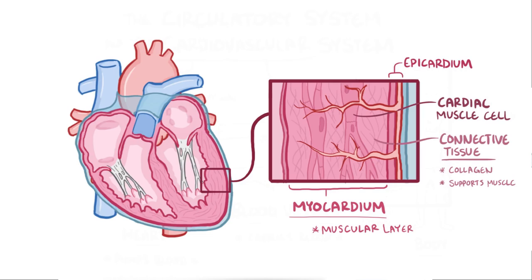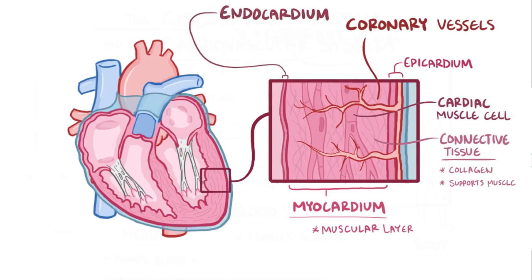The myocardium also has dedicated blood vessels called coronary vessels, which lay on the outside of the heart and then penetrate into the myocardium to bring blood to that layer, because it needs a lot of energy to pump blood. Finally, there's the innermost layer of the heart called the endocardium, which is made of a relatively thin layer of endothelium — the same layer of cells that lines the blood vessels — and it lines the heart chambers as well as the heart valves.